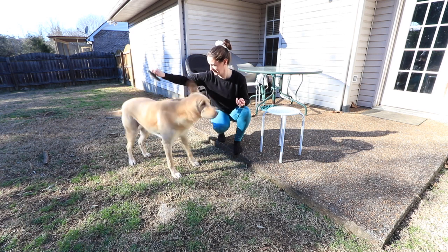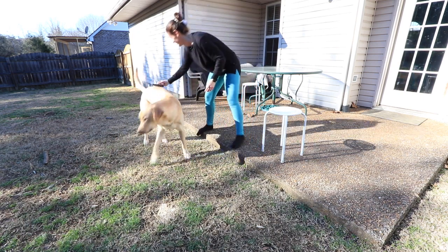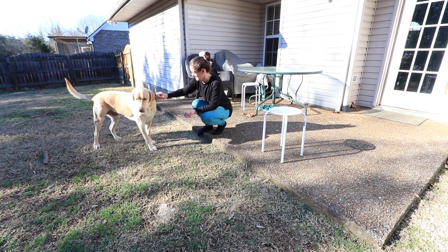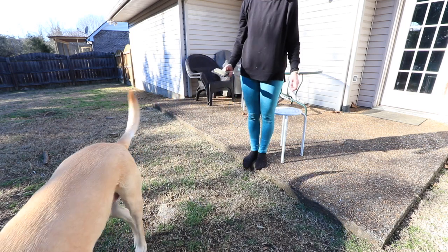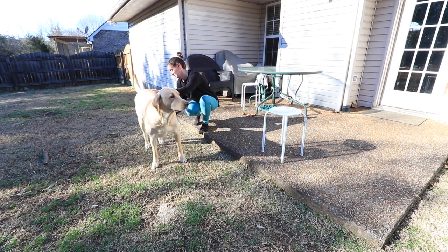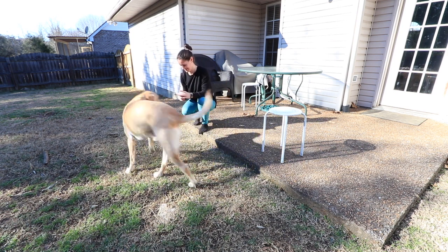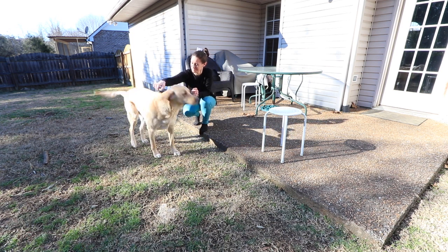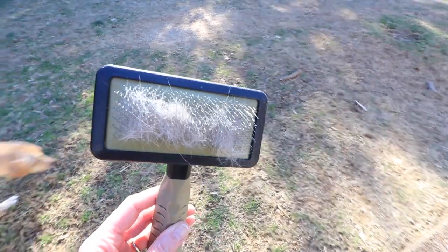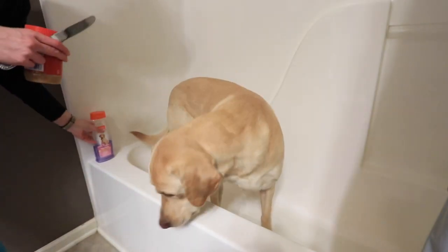The next step was to brush out Brewer's coat. This is something I should probably do more often — it wouldn't be a bad idea to do it every single day — but I don't always think about it, and he doesn't always stand still. Sometimes if I go outside with some treats and he's calm enough, he'll let me brush him. This helps get some of that extra fur out so it's not always falling off inside the house. And sure enough, I cleaned the floor and then two seconds later — muddy paws everywhere.